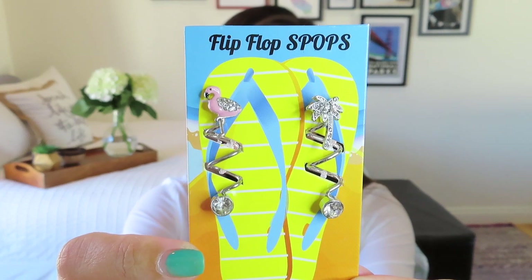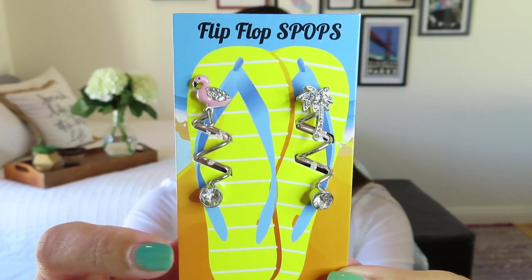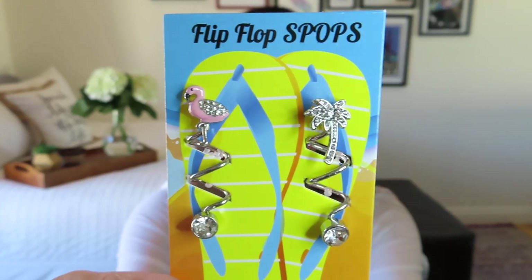The first thing I'm seeing comes in this little striped bag sealed with a flip-flop sticker. I have never seen these before — it's flamingos! We've got a flamingo with rhinestones on one side and a palm tree on the other side, and they're called flip-flop spops. You put them on your flip-flops as a decoration. The directions say to insert the thong of the flip-flop into the metal twist and continue to wrap it through a second time, so it goes around the strap. You could definitely zhuzh up your flip-flops and make them very resort-y — take a simple pair and suddenly make them fancy and boutique-y. It says $12 value, and I feel like that's fair.